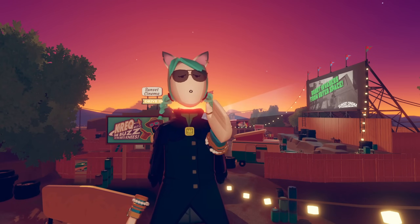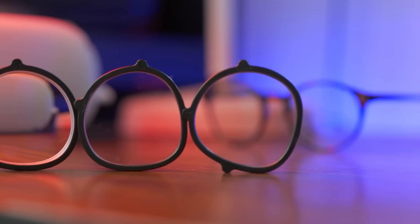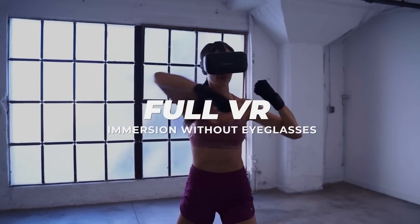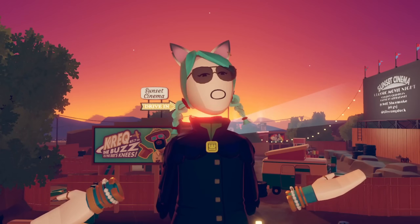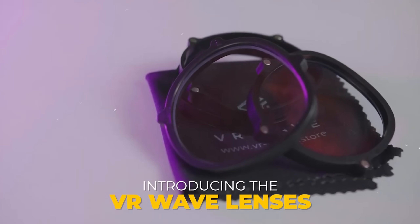Before we dive into it, today's video is sponsored by VR Wave. These amazing folks have made it possible for all you glasses-wearing VR enthusiasts to put away your specs and start gaming in comfort. No more wrestling with ill-fitting glasses and squinting to see the game. VR Wave offers prescription lenses that fit right into your VR headset and they're so simple to use.